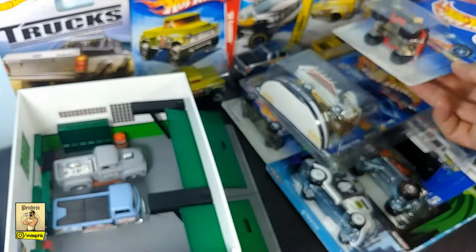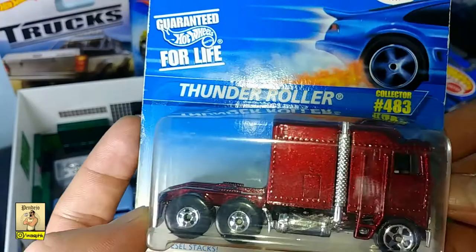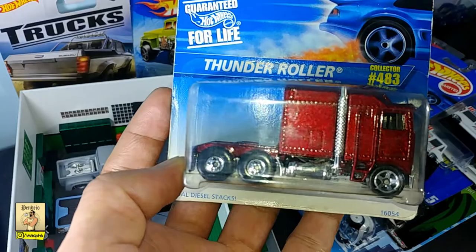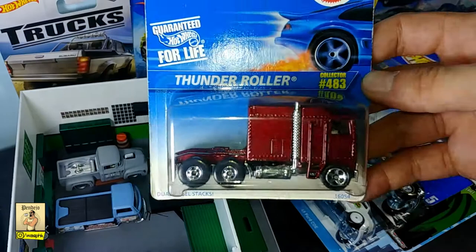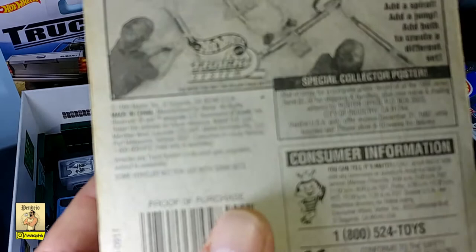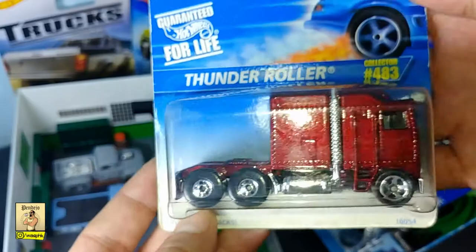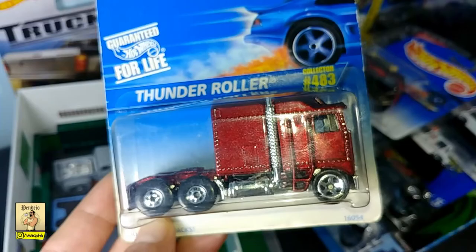Last but not least, we have the Thunder Roller — this one is really massive. It's from 1996 in metal flake burgundy. This one is based on the Kenworth K100 Aerodyne model, and it's huge — it's more on the 1:87 scale than 1:64, as we know Hot Wheels scales by the package.